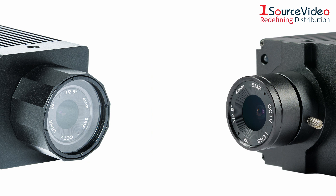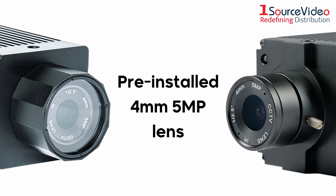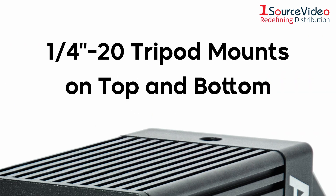Each camera comes with a pre-installed 4mm 5MP lens, and the tripod mounts on the top and bottom allow you to get creative with your shot selection.